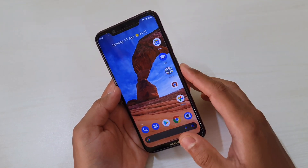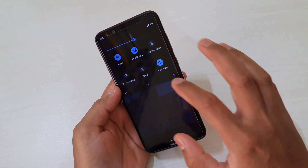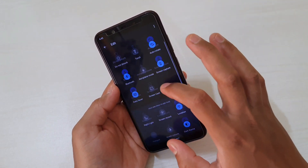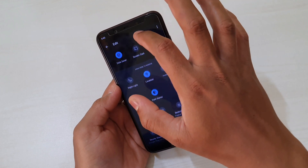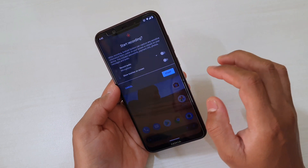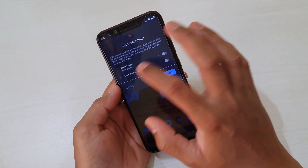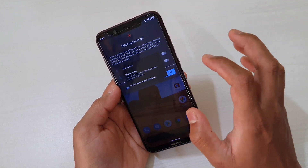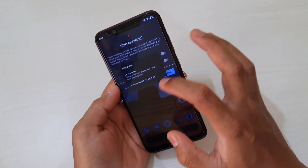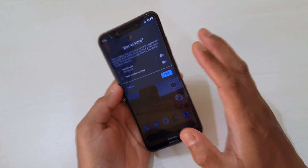Now let's talk about things not mentioned in the changelog. The very first is the Screen Recorder — something we've been waiting for. If you can't see it in the quick tiles, tap Edit and you'll find it there. Drag and drop it into your tiles. Simply tap it and it will start recording whatever is playing on screen. The great thing is you now have the option to record both microphone audio and device audio — really good for stock Android users.